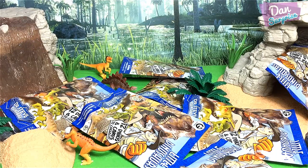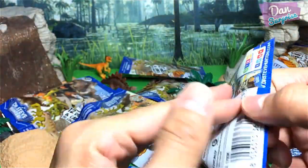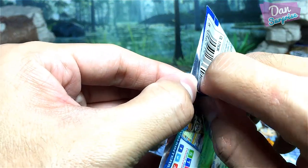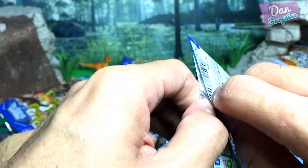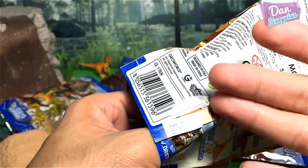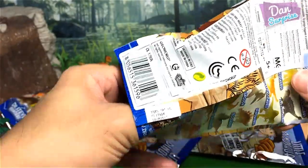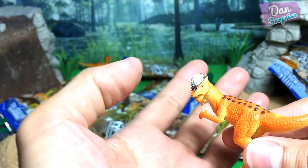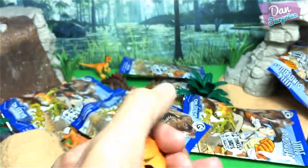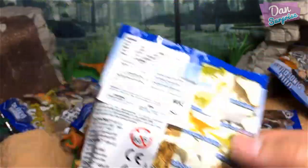Pack number 4 — let's rip this open, three, two, one, let's go! Hopefully a new dinosaur... but not again — another Pachycephalosaurus! That means I'm still unable to get all twelve figures right now. Hopefully we can get the rest in the remaining packs.